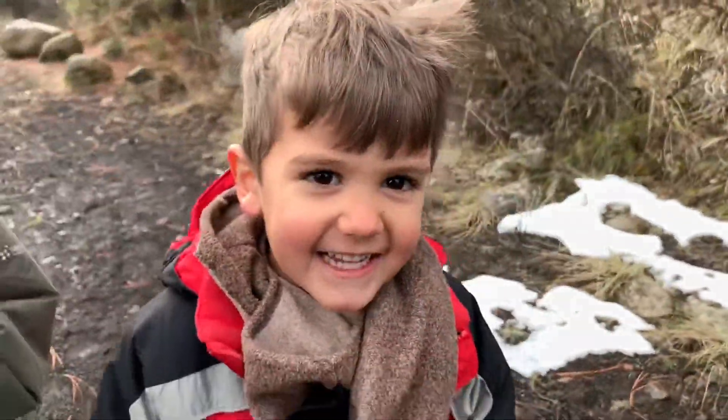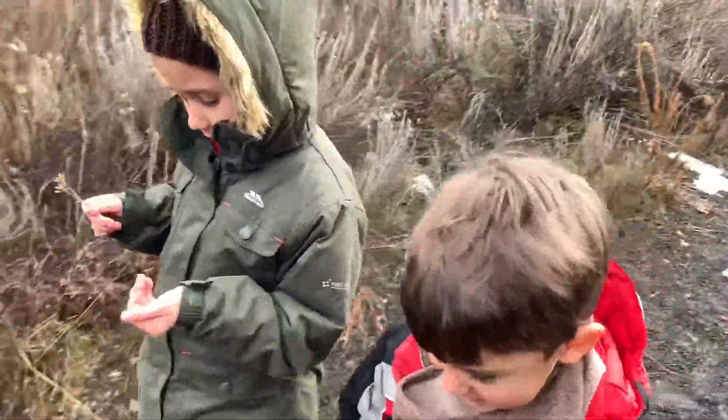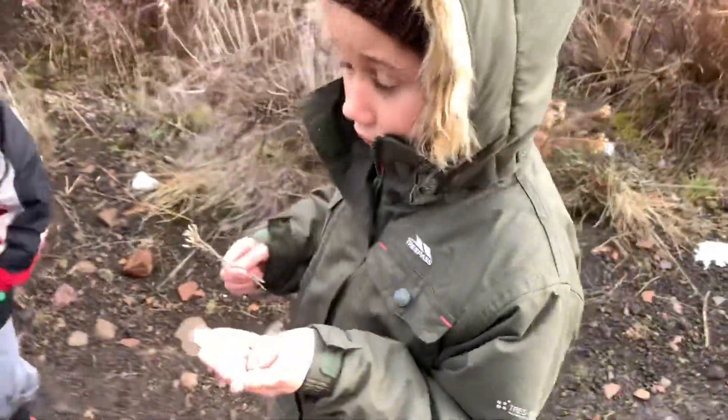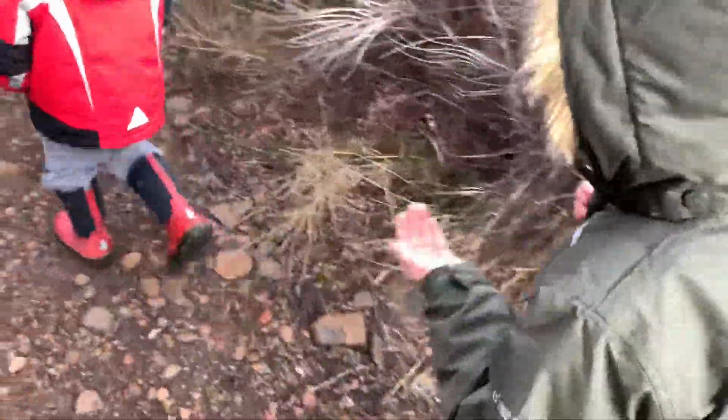Hi cutie, are you having a fun hike? Hi mama, hi sweetheart — you still have your treasures? I'm experimenting. We're going to try to look those plants up in our book.